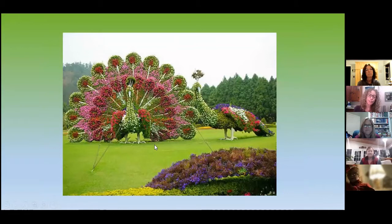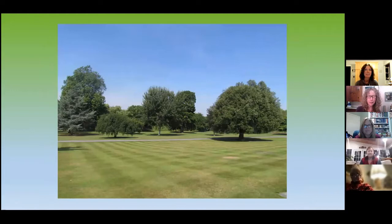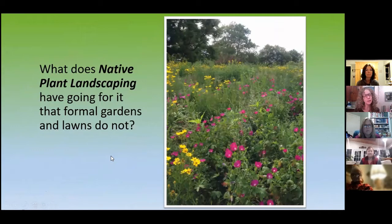You get pretty wild with formal gardens — and I don't know who's benefiting from that. And this is very common, right? Big expanses of grassland, you've got some trees, it might be an arboretum. A lot of college campuses have areas like this, but really, who can live here? So what we're going to look at today is: what does native plant landscaping have going for it that those other ones do not?